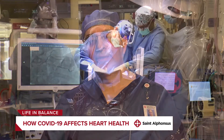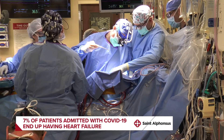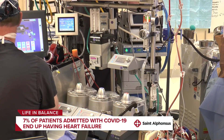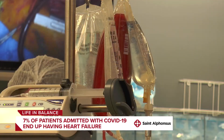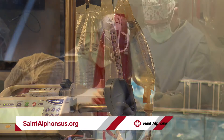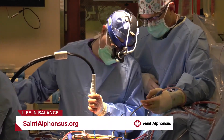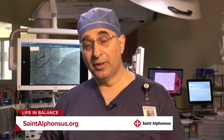Yes. COVID being a relatively new disease, data is coming out every week on this important topic. It seems about 7% of patients who get admitted to the hospital with COVID actually end up having heart failure and end up getting readmitted within one to three months for heart failure. And interestingly, about 30% of patients in the hospital have what's called myocarditis, which is a technical way of saying inflammation of the heart. So it's more common than we think.